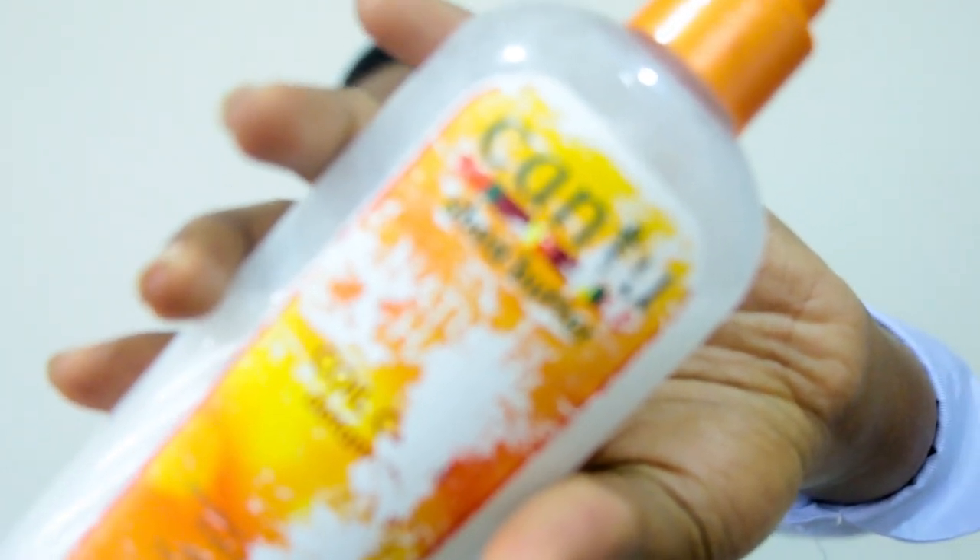Hi YouTube, welcome back to my channel. In this video I will be reviewing the Kantu Natural Hair Coil Comb Detangler. I review a lot of Kantu products — I have a whole lot. I have the coiliest natural hair in Ghana; fight me if you want, I don't care, it's the truth, I said it.